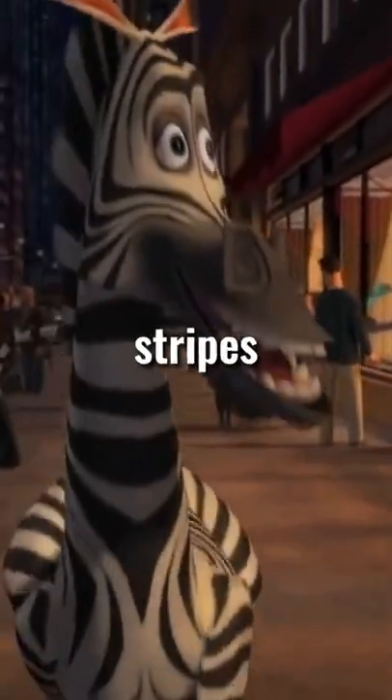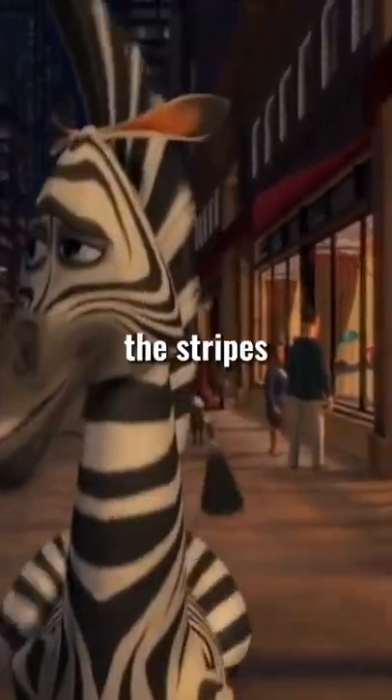By the way, if you thought zebras were white with black stripes, you're wrong, because the opposite is right — the stripes are white.